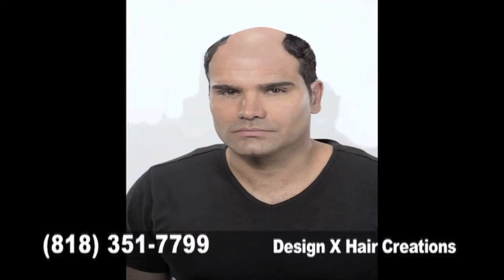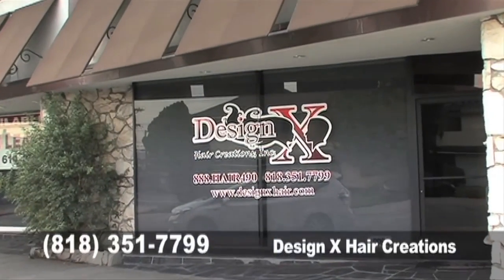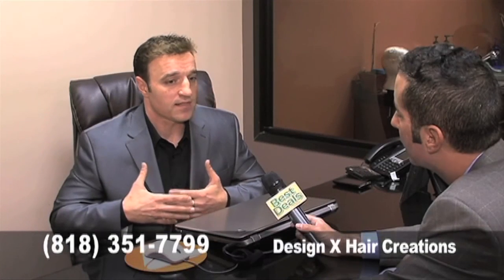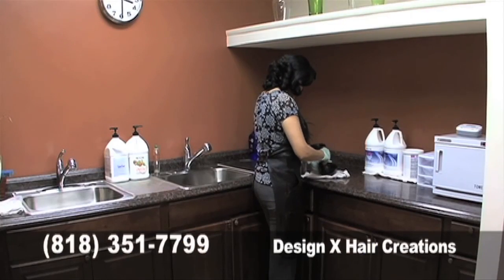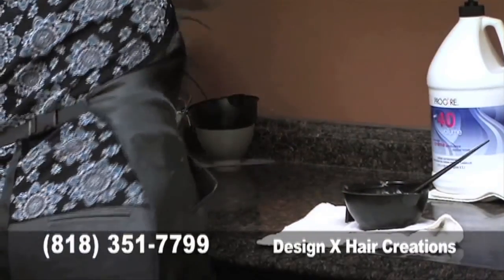More than 50% of DesignX clients come from other hair loss companies. And because DesignX is affordable and value-priced, you'll save quite a bit. A lot of the hair loss industry takes advantage of the margin — our number one priority is to help the customer. To truly help the customer, we have to make it cost-effective and value-priced, which we do.